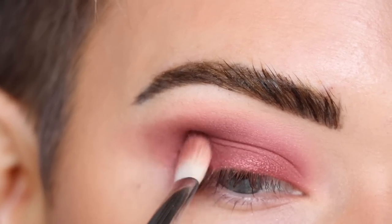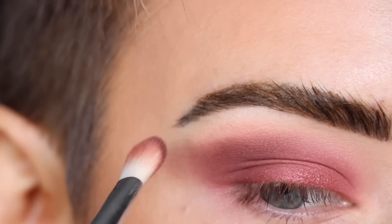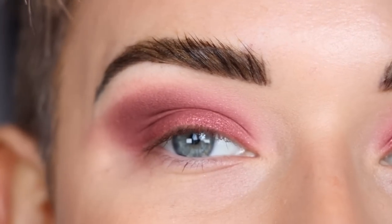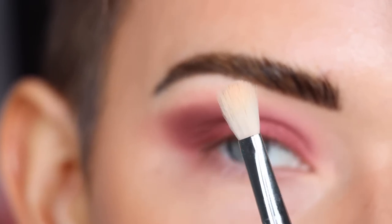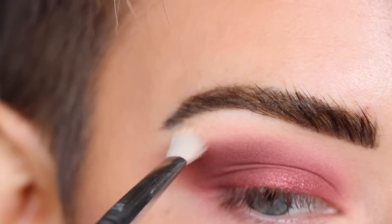I'm slightly winging out the Street Style shadow and bringing it into my outer crease. That was a little more than I was planning for, but let's work with it. I'm going to take a Sigma E27 with a skin-tone colored eyeshadow and use that to soften up the edges of Street Style.